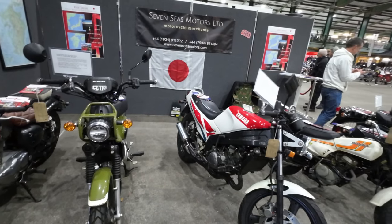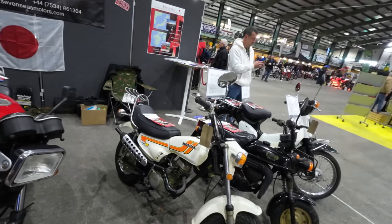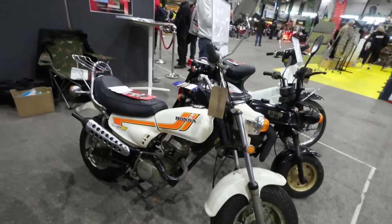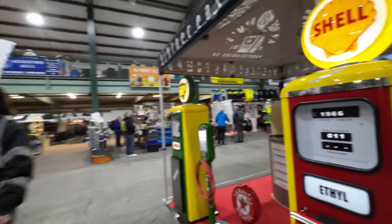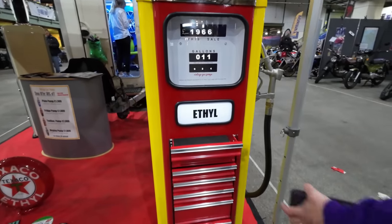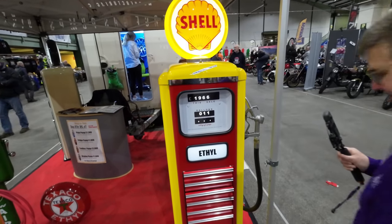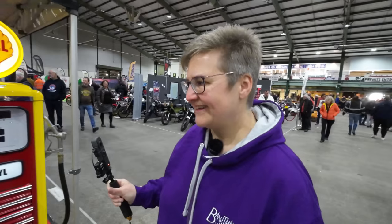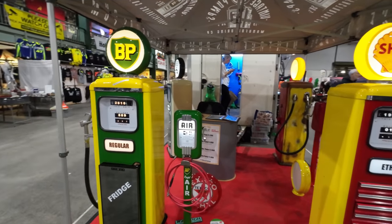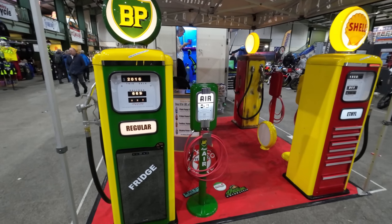Seven Seas Motors. Naughty Dax. Oh, it's like a toolbox look — they are really nice, aren't they? Would we be allowed one of those in the living room? We don't want it in the living room — in your ultimate man cave, yeah. Or in the fridge — fridge and toolbox. Are these actual airlines? They've got airline ends on them.